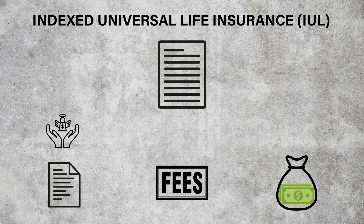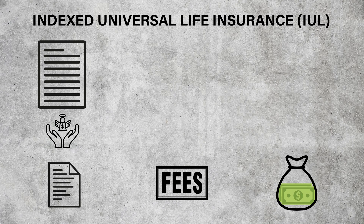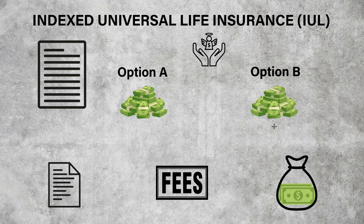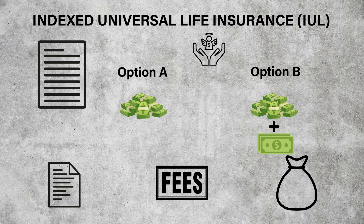The death benefit is the amount of money the insurance company agrees to pay your beneficiaries if you should die while the policy is in force. With an IUL policy, there are two options for how the death benefit can be paid. Under Option A, the death benefit will equal the face amount of the policy. Under Option B, a more costly option, the death benefit will equal the face amount of the policy plus the cash value in the cash account. If you have a loan against your policy at the time of your death, the insurance company simply subtracts the outstanding loan amount from your death benefit before paying it out to your beneficiaries.